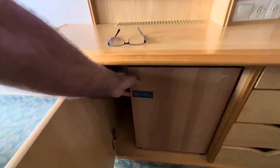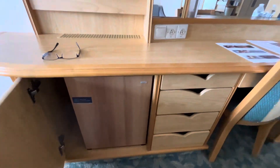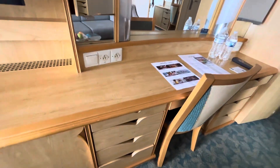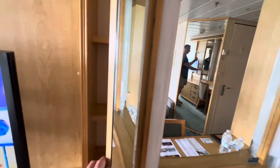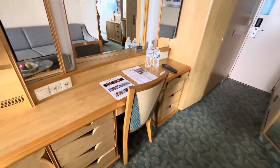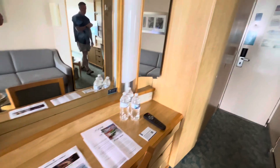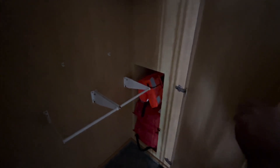There's a cooler, plenty of drawers, cubby holes, a nice desk with a real desk chair, plenty of storage in this closet, and the life jackets are stored here as well.